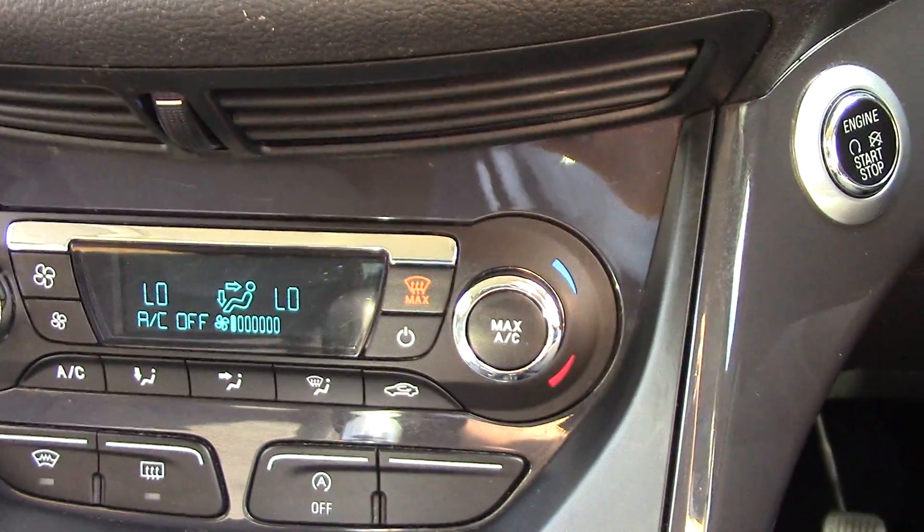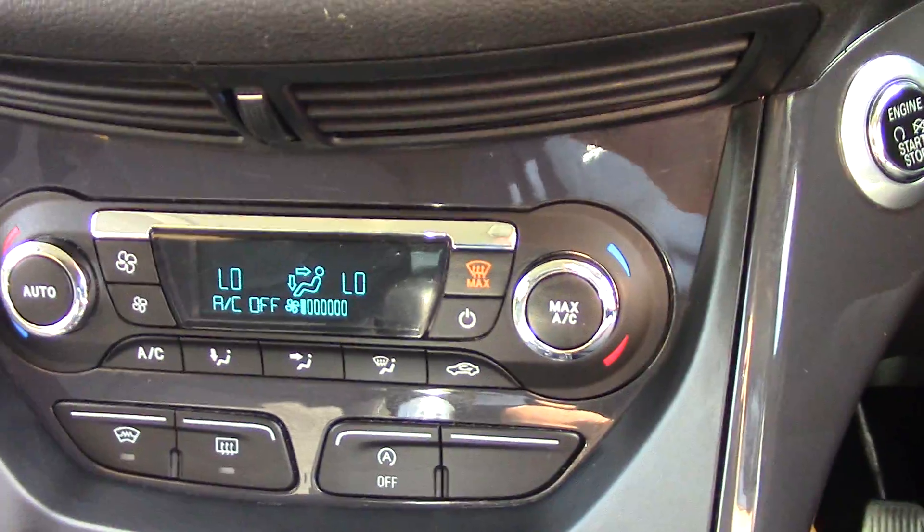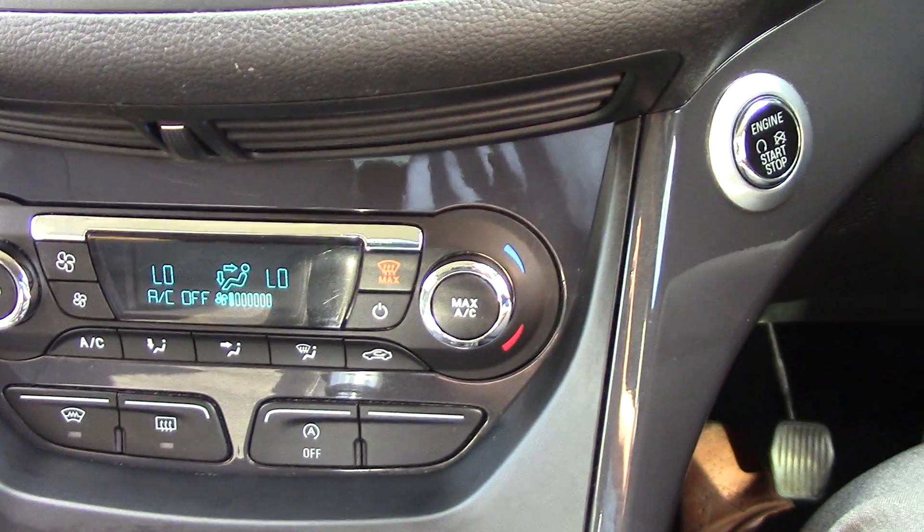Moving down to the climate control as well - another way of doing it, you can just press the buttons on here as well. You've got your heated front screen, and the option to turn your start-stop off if you'd like to do so.